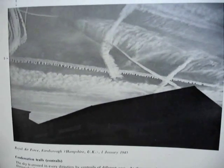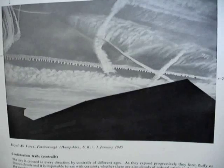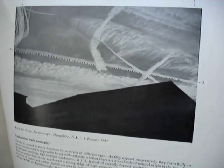And here's my problem. This is January 1945, Farnborough, Royal Air Force. January 1945 — it's almost the end of the war, and jets are new. 'The sky is crossed in every direction by contrails of different ages.' So now we're at the International Cloud Atlas — it's 1956.